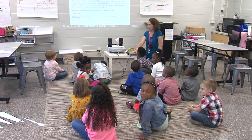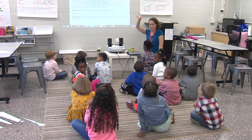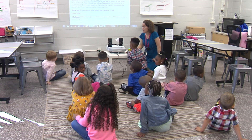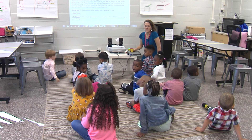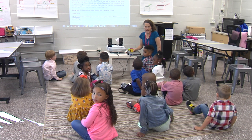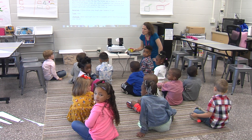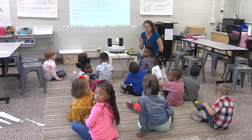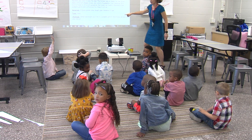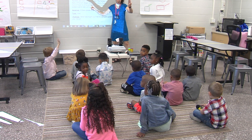Boys and girls, tell me what's one thing I'm asking you to build today. Let me see hands. What am I asking you to build? We're going to build a fence and pumpkins. How many different shapes and colors of pumpkins? How many does it say up here? It says three.